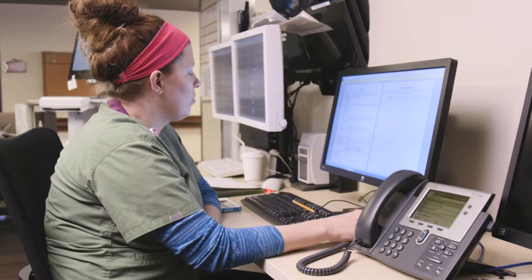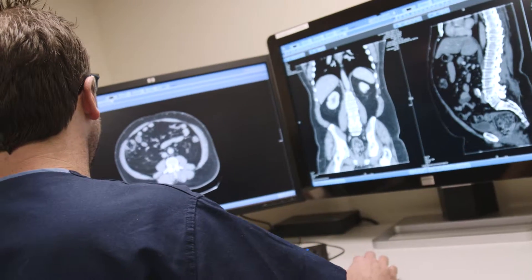We get called to all the traumas, so we need to be able to see the ER, surgery, PCU, and here. And we're able to see that with all of this.